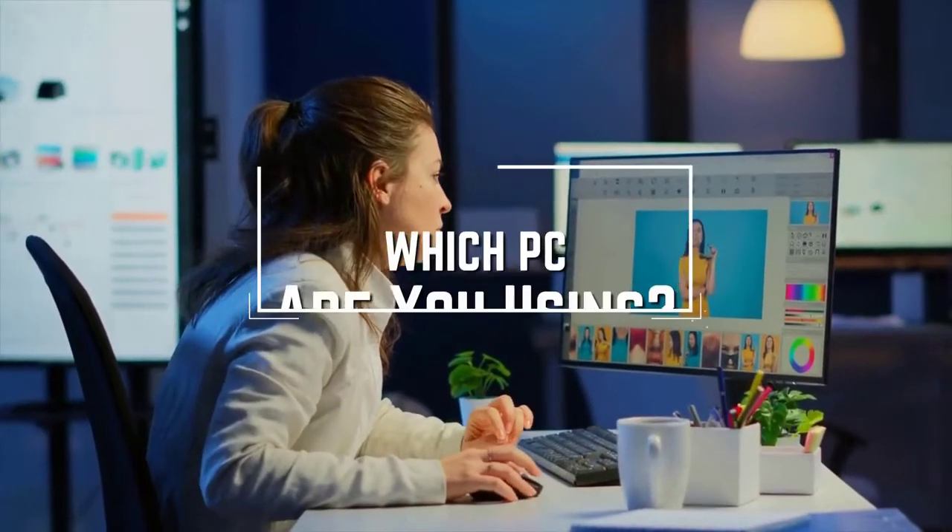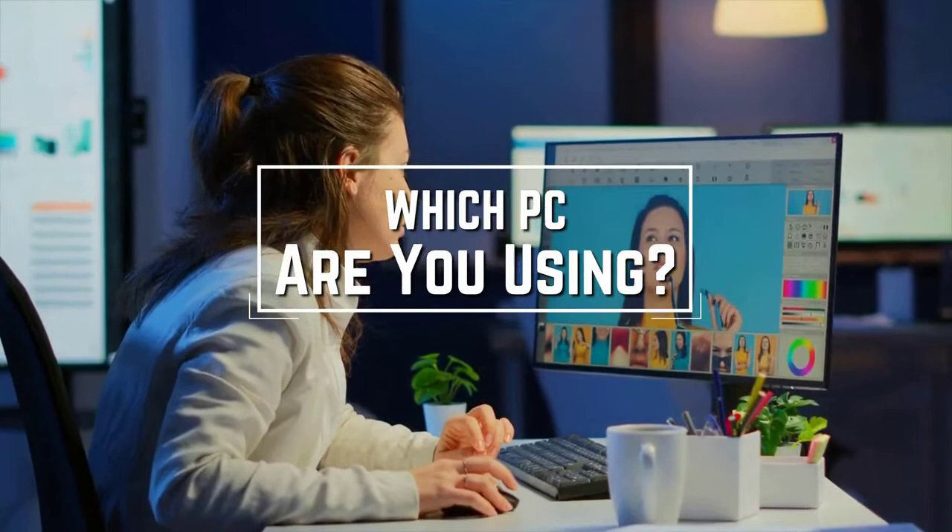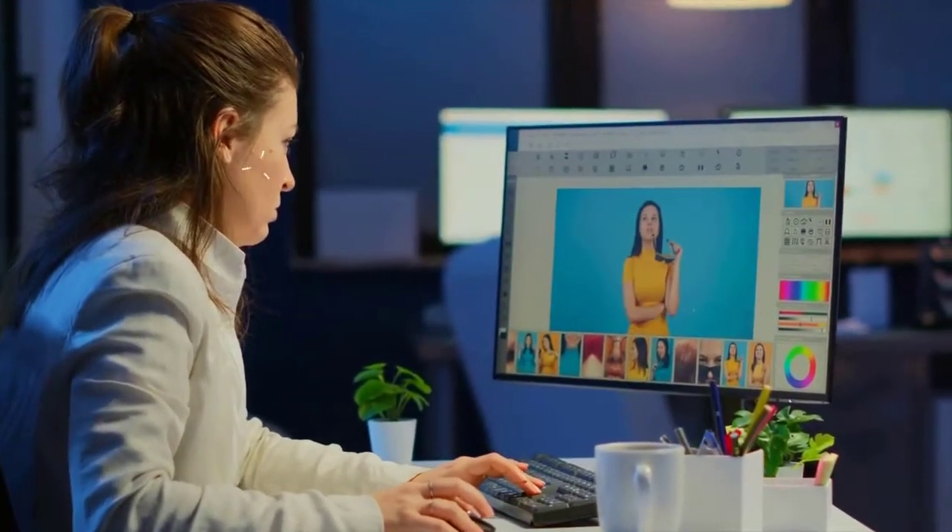I have a question for you guys. Which mini PC are you using right now, and what is your opinion on it? Let me know in the comments.